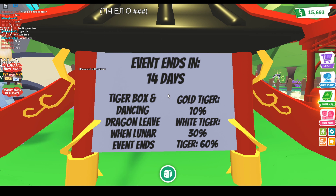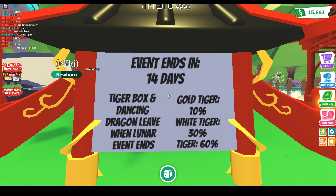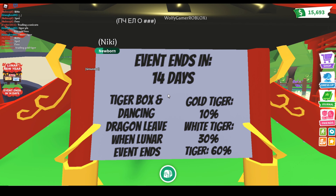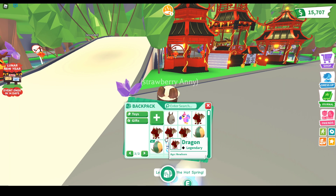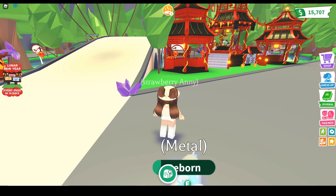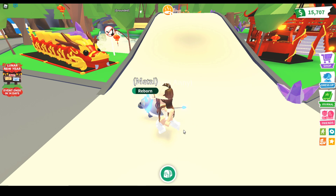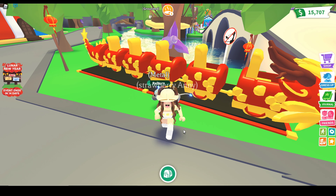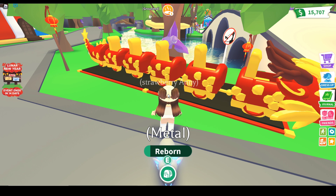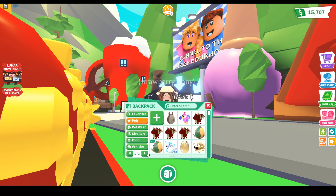Golden tiger is 10%, white tiger is 30%, and normal tiger is 30%. So a little bit of math — if you open 100 boxes, that's gonna cost you 35,000 bucks. You're gonna get 10 golden tigers if you believe this. If you don't believe it, I can't tell you how many golden tigers you're gonna get.